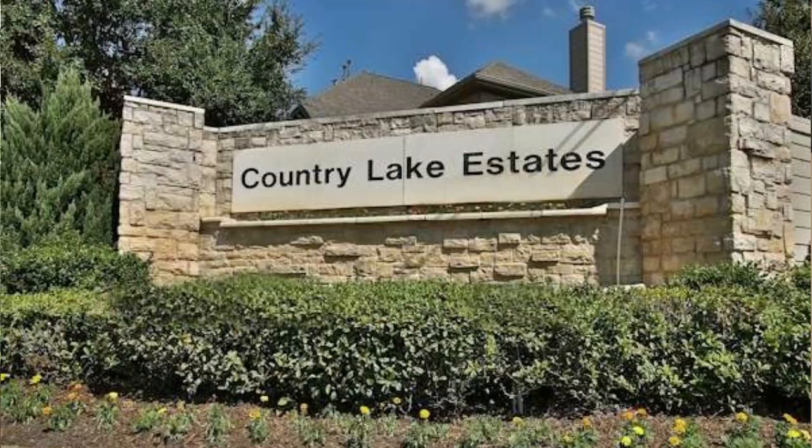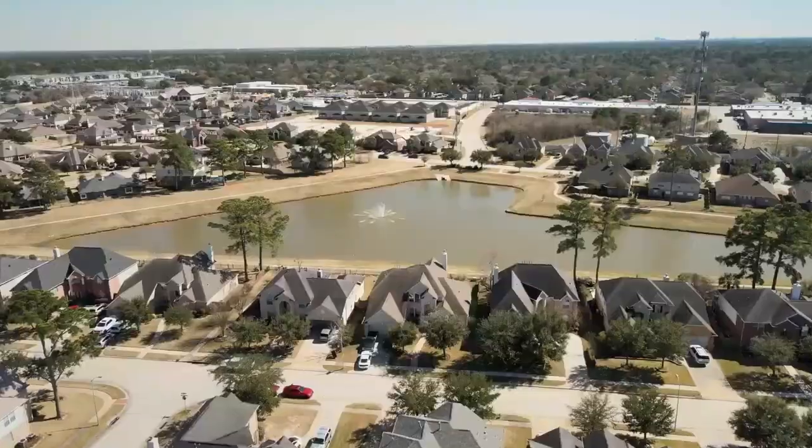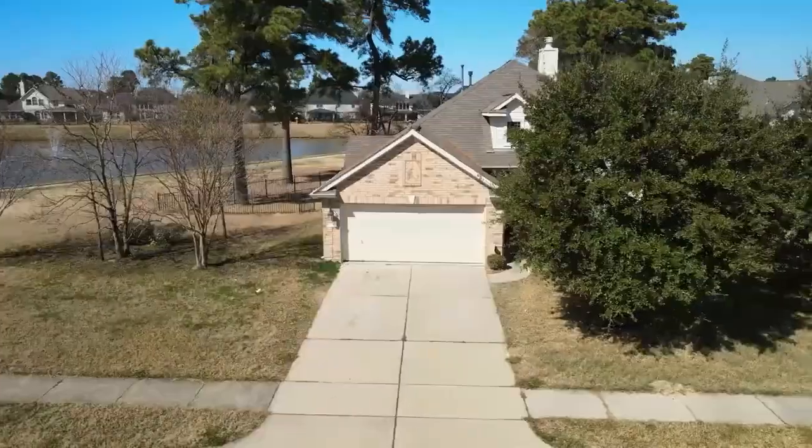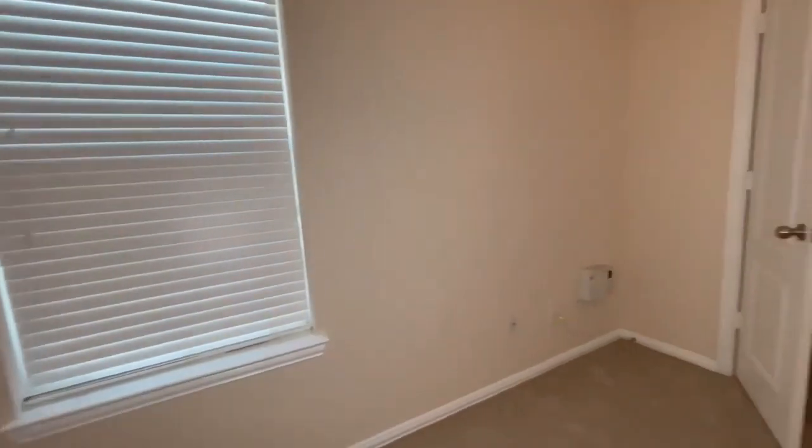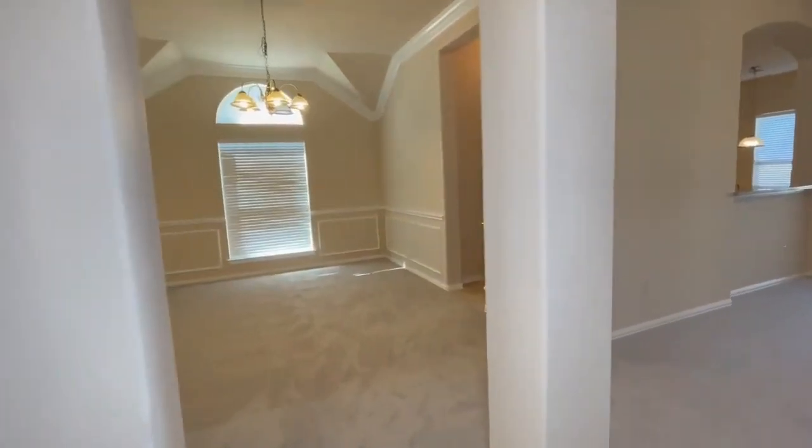Our next community on the list is Country Lake Estates. This community is home to only about 550 families. If you are somebody who doesn't like large crowds and you are introverted, this community will be for you. You can have a very intimate relationship with your neighbors. This is actually one of the most popular neighborhoods in Spring, and whenever homes come to market they don't stay long because pricing is very reasonable — averaging around $330,000 for a single-family home with a good size lot.